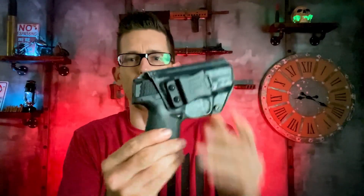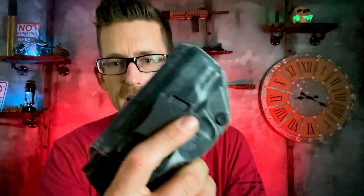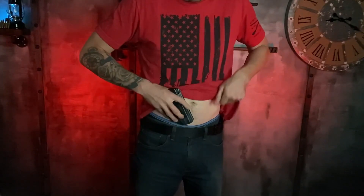This one fits my Smith & Wesson Shield, it's got really good retention. Of course you've got that retention screw right there that you can play with. I love the clips that Tolster uses.